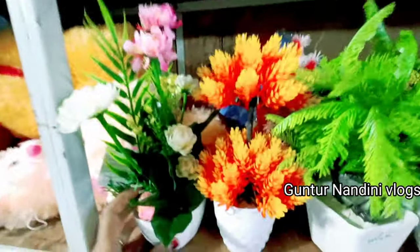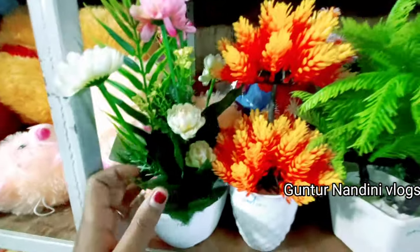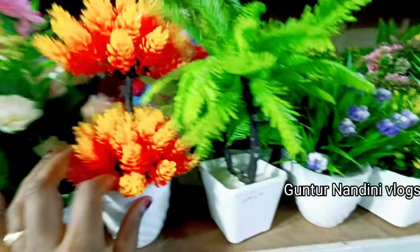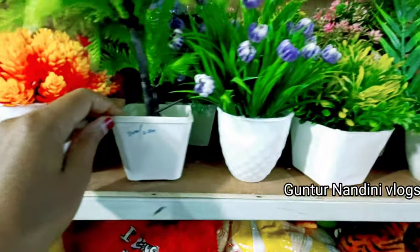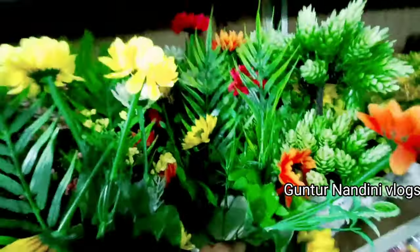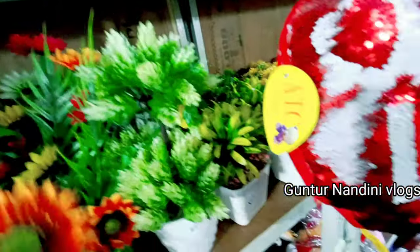Hello friends, welcome to my channel Guntur Nandini Vlog. See Barma Bazar — I've come here for a little update. So look at these plastic flower pots — starting range is 120 rupees each, so each one is 120 rupees.